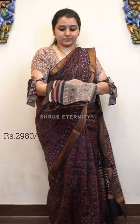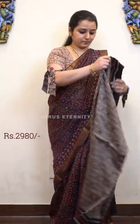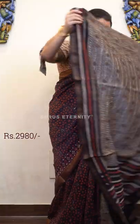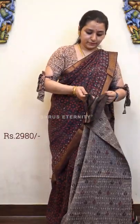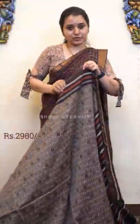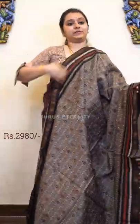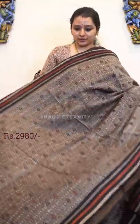Next we have moved on to Bagru prints. Bagru is a traditional print made using mud — it's actually a discharge print, which makes it a very tough pattern in block printing.